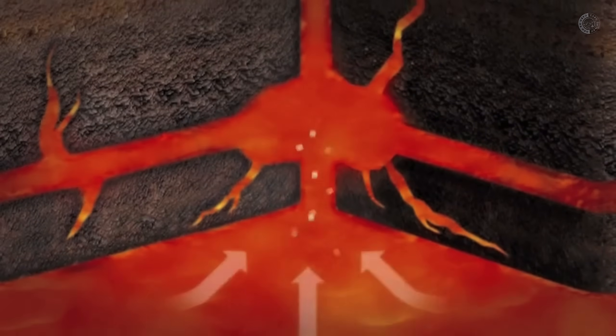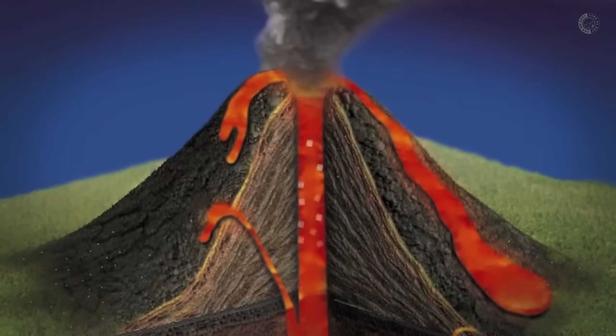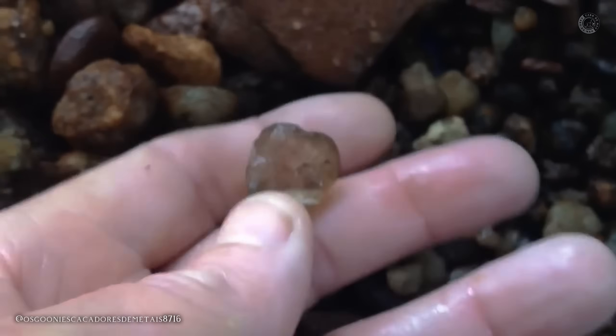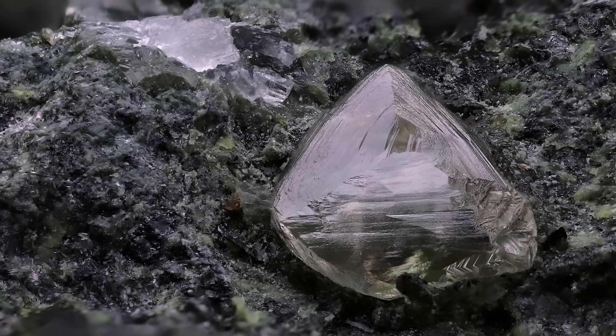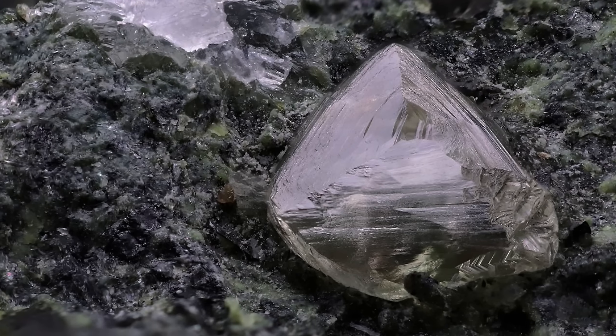Kimberlite is the primary carrier of diamonds, transporting them from the Earth's mantle to the surface. This rock can host a variety of minerals, including the highly sought-after diamond. An impressive example is when a kimberlite is discovered with a diamond embedded in it, showcasing the true potential of these remarkable rocks. Now imagine walking along and stumbling upon a rock with a small, sparkling crystal embedded in it — upon closer inspection, you realize it's a diamond. However, it's important to note that not all kimberlite contains diamonds. Only a small fraction is diamondiferous, and an even smaller percentage has commercially viable deposits for extraction.